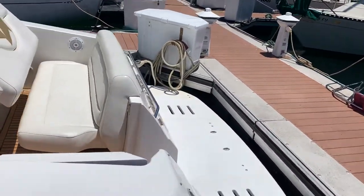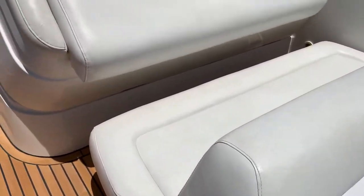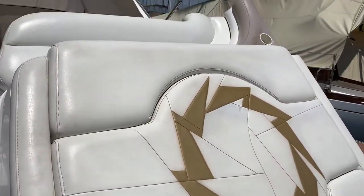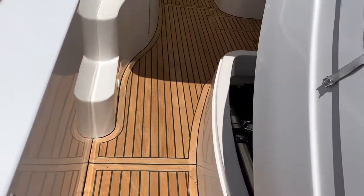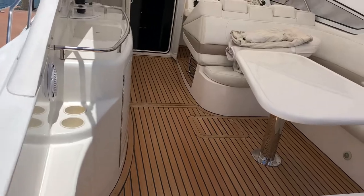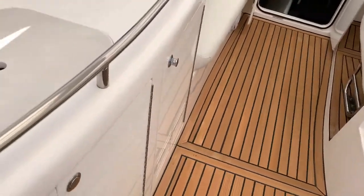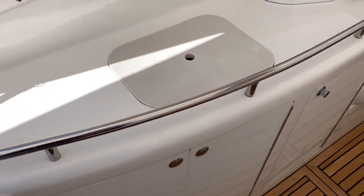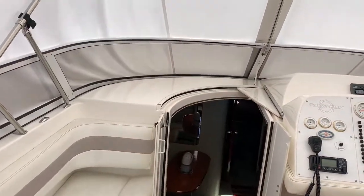Full specs can be found at DorganYachts.com. Obviously, this is the engine cover. Teak cockpit's in phenomenal shape. Boat looks like it's been well-maintained. Nice little wet bar and ice maker here. Little settee seat — great visibility.